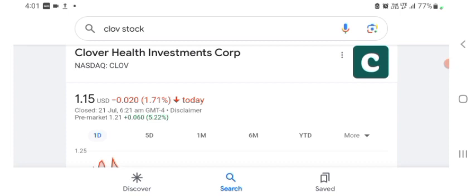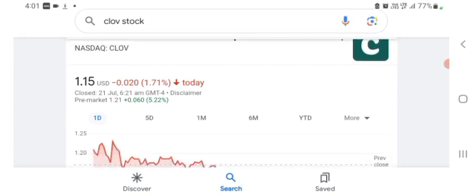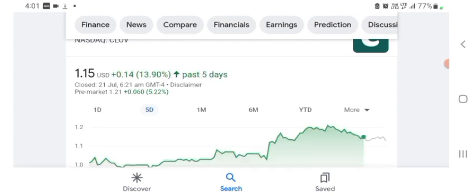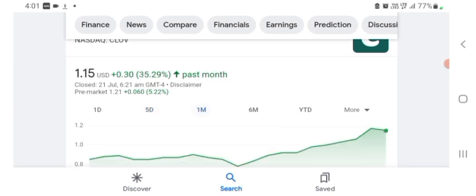The stock was trading at $1.15 USD, down 1.71% negative in a day. We can also see five days before the stock was trading at 13.90% positive in a day. One month before the stock was trading at 35.29% positive in a day. Before buying and selling the stock, please consult your financial advisor.